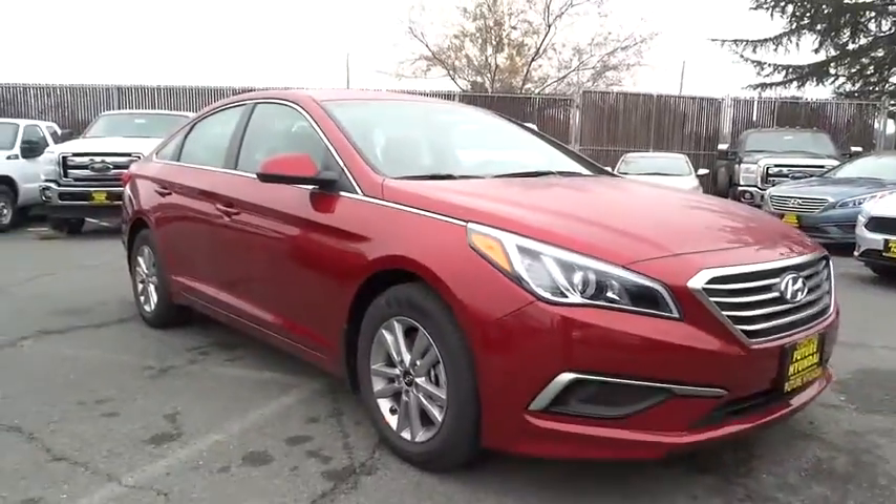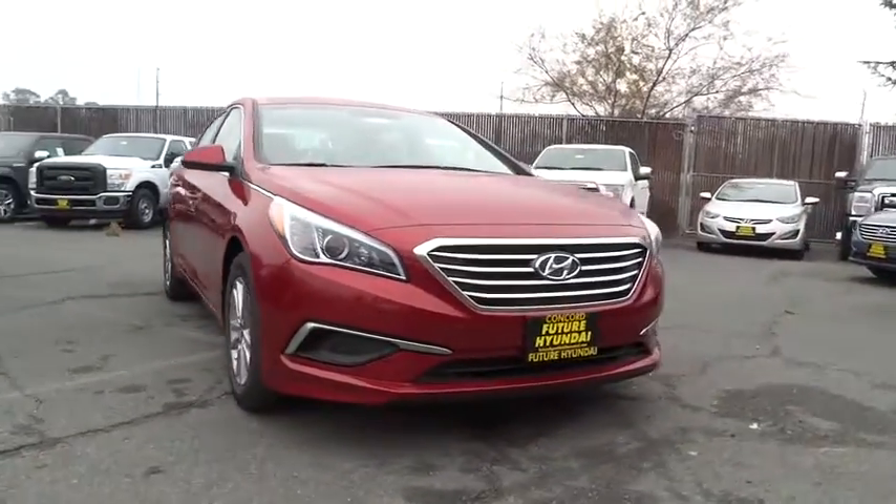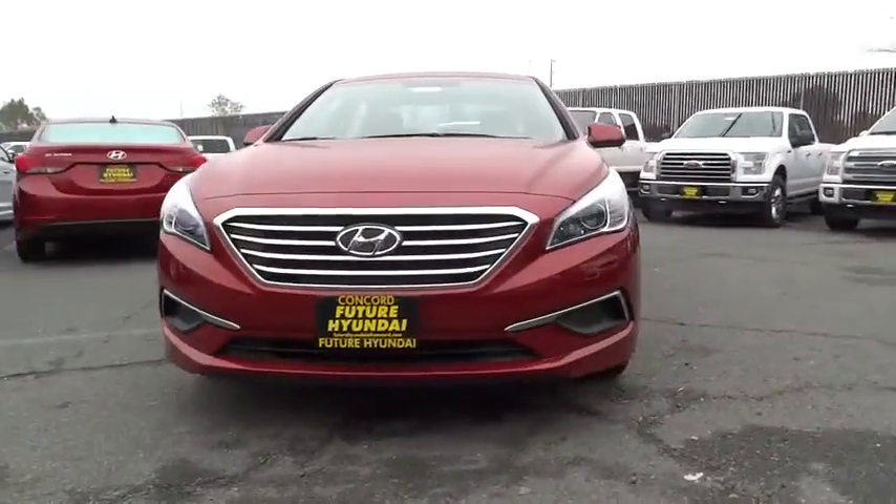Back up camera. Take this vehicle for a spin and see why so many shoppers are now proud owners.